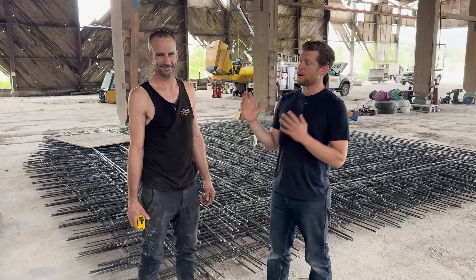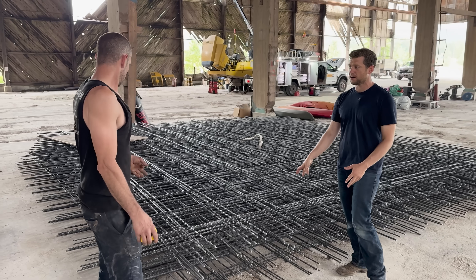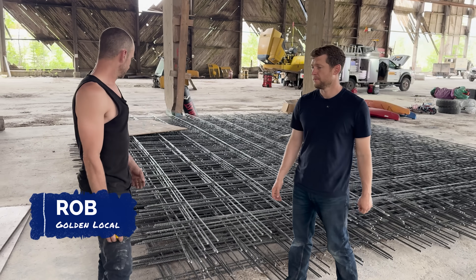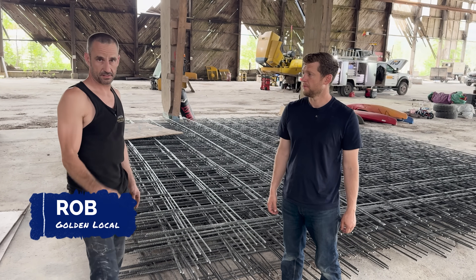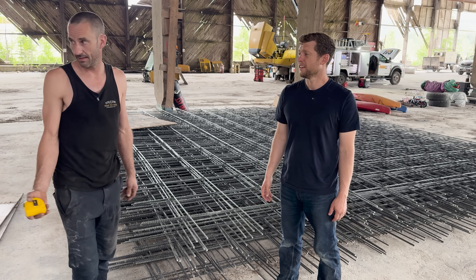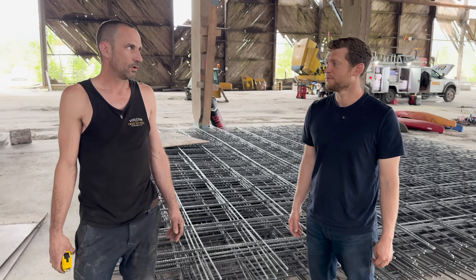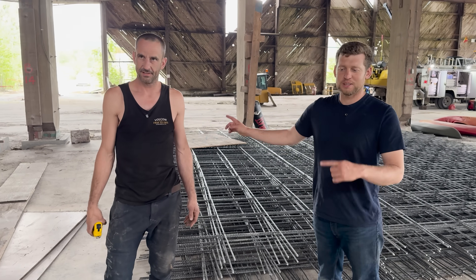This is Rob, our concrete guy. What we've got behind us is about a third of the rebar already. We're able to prefab it all underneath this big building here — stay out of the sun, stay out of the heat, and keep some stamina going. And we are using the big building — let's go take a look at that.